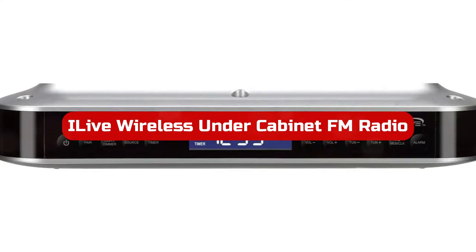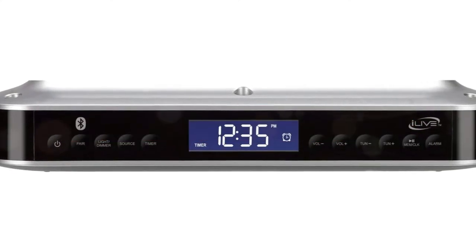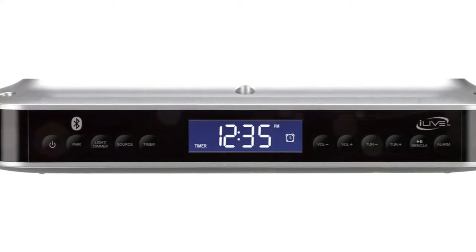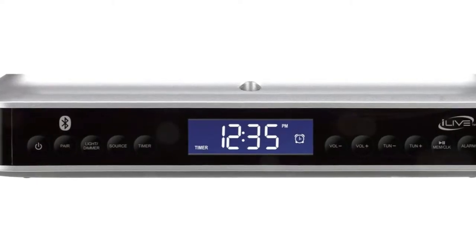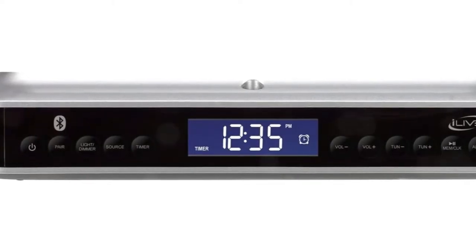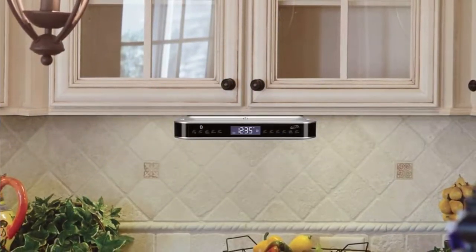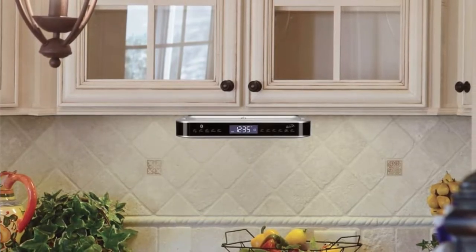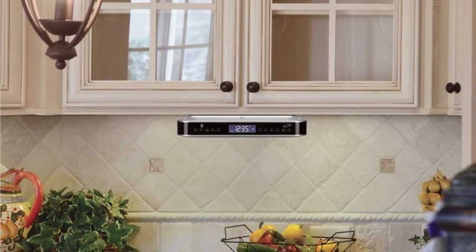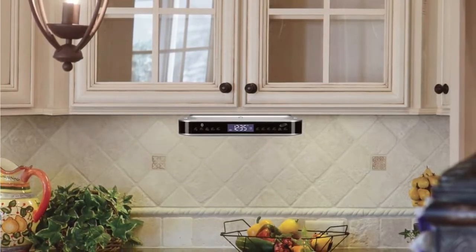At number 1 is the iLive Wireless Under Cabinet FM Radio. In the market for electronics with an entertainment focus, such as an under-cabinet radio, iLive is a well-known brand. Additionally, iLive produces boomboxes, cassette players, and CD players. On our list of the top under-cabinet radios, the iLive Wireless Under Cabinet Radio is ranked first. It is also one of the more affordable solutions on the market, and it has four spaces and four screws to provide a quick and simple installation.